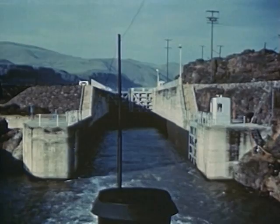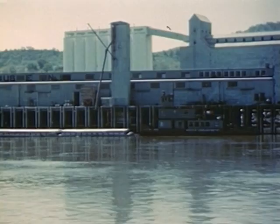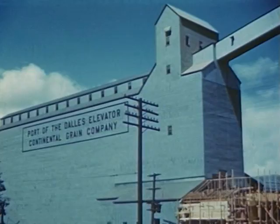Below Celilo Falls, the wheat barge passes through the lock and enters the river again in calm water. Just a few miles below the Indians' fishing ground is the river port of the Dalles, where large quantities of wheat are loaded to be carried downriver to the mills.